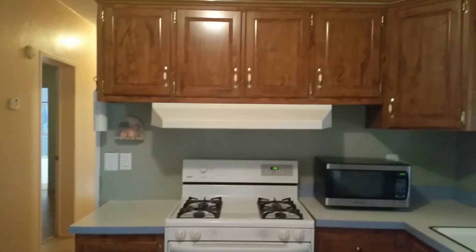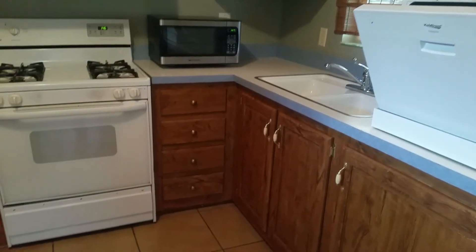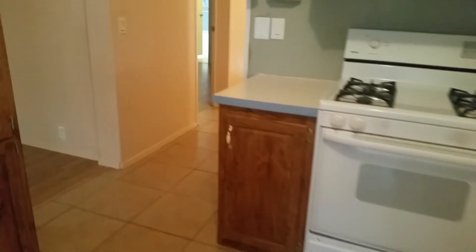The pantry is here. Cabinets and counter space in here. As we head on down the hall.